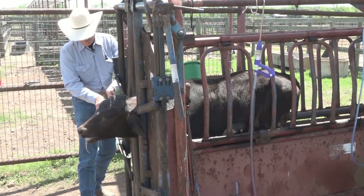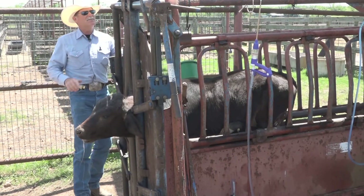We also give an oral dose of Corrid because we're trying to straighten that calf's rumen out and re-establish digestive integrity, because our goal is to get adaptive immunity in these calves.